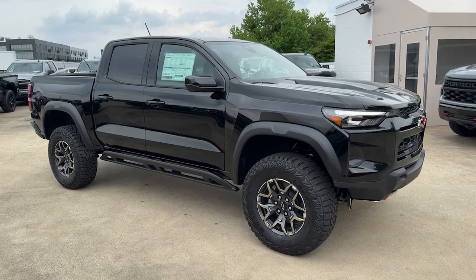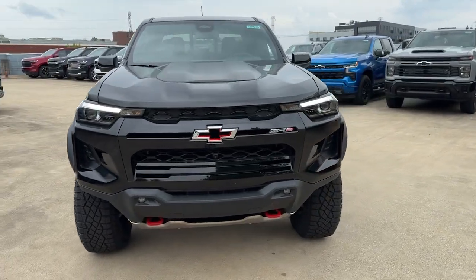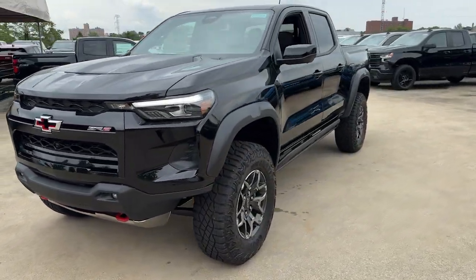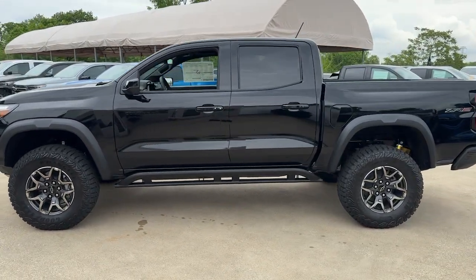You will love the features of this 2024 Chevrolet Colorado. The Colorado delivers the power you need to get the job done, the comfort and amenities you want, and the fuel efficiency that just makes sense in today's world.